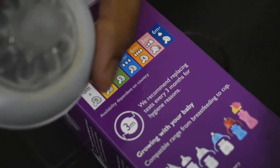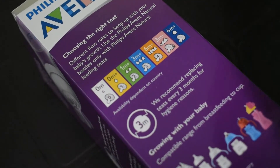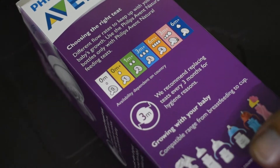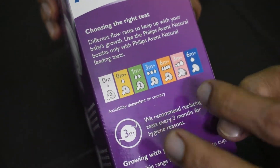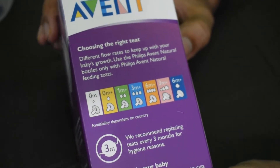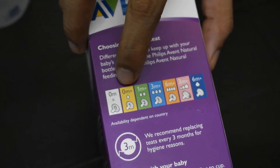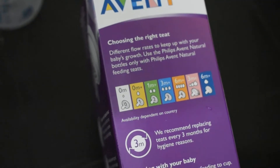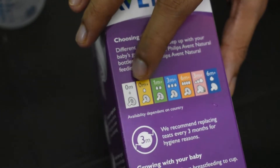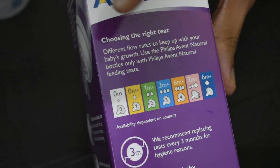As the baby grows, there is a guide on the packaging showing the appropriate nipple size. For a six-month-old or a one-year-old baby, different nipple sizes are provided. Based on that guide, you need to select the right cap for your baby's age.